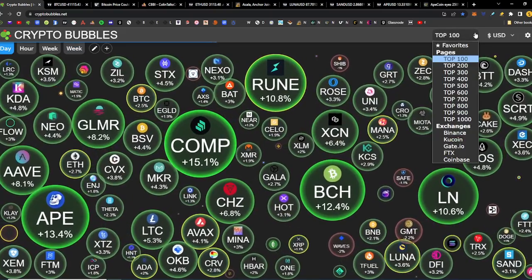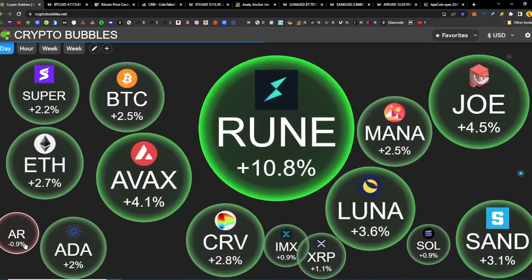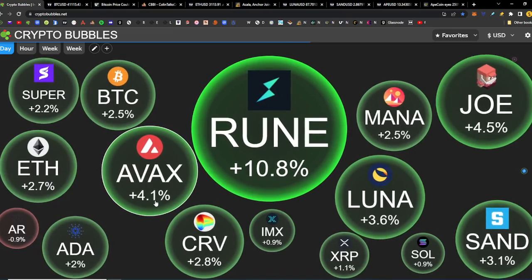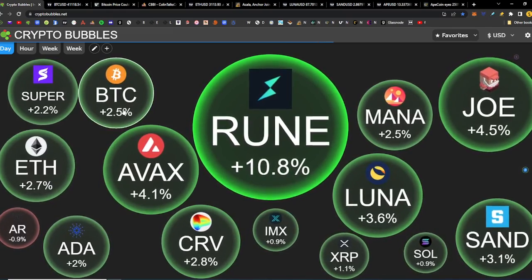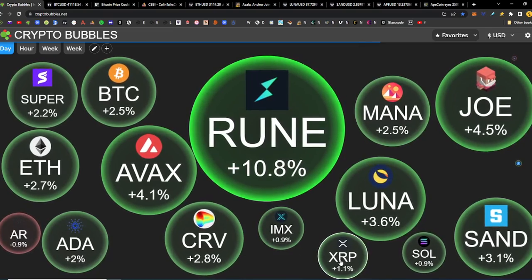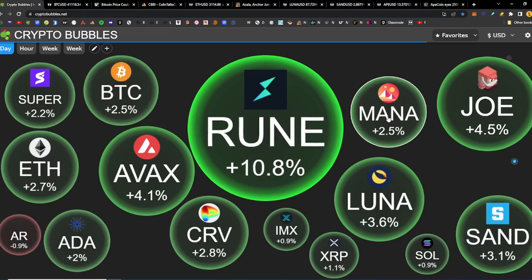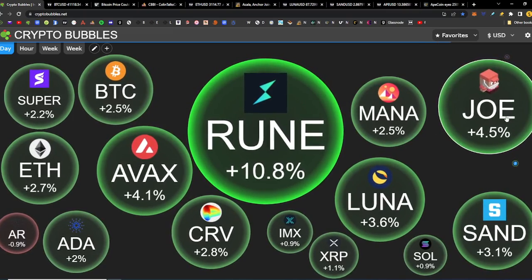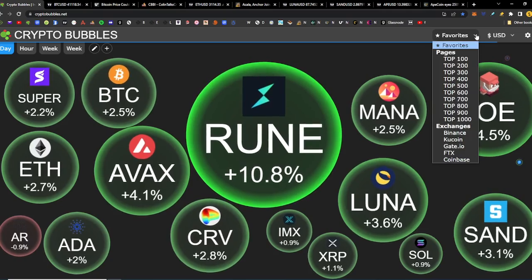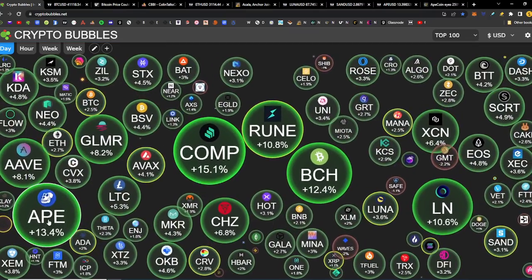Looking at our tokens that are on our shopping list — almost all green. Arweave is the only one down 0.9%. We have Cardano up 2, Ethereum up 2.7, Avalanche up 4.1, Curve up 2.8, Bitcoin up 2.5, Superfarm up 2.2, ImmutableX up 0.9, XRP up 1.1, Solana up 0.9, The Sandbox up 3.1, Terra Luna up 3.6, Decentraland Mana up 2.5, and Trader Joe up 4.5. We also added ApeCoin to our list today, and ApeCoin was up 13.4 for the day.